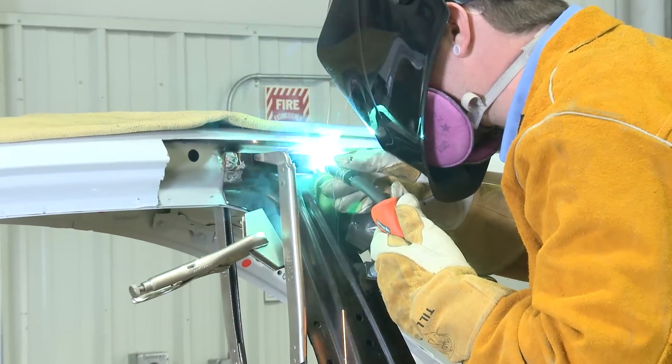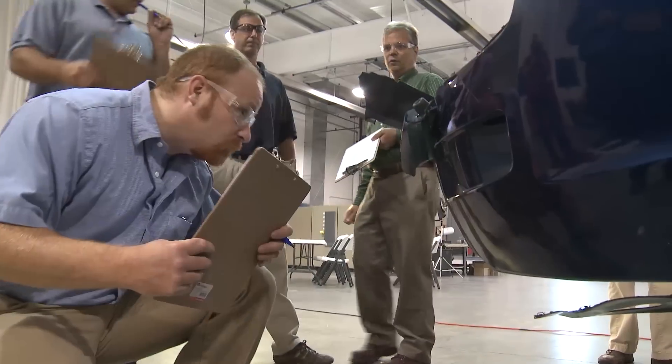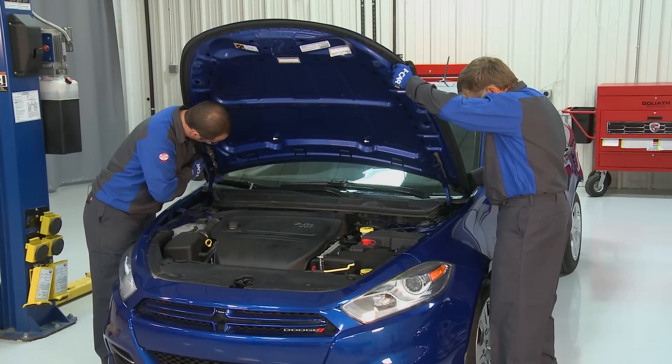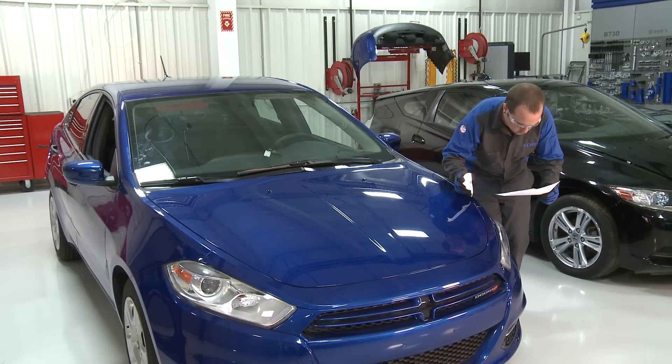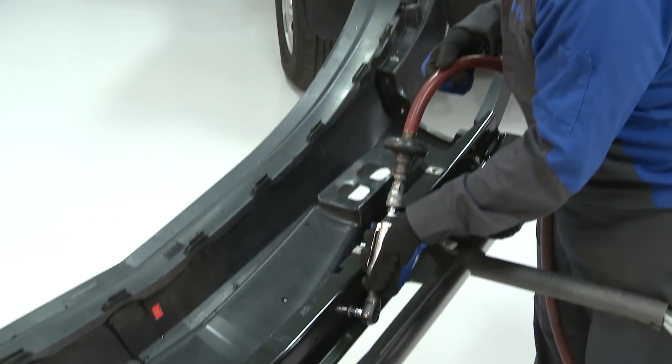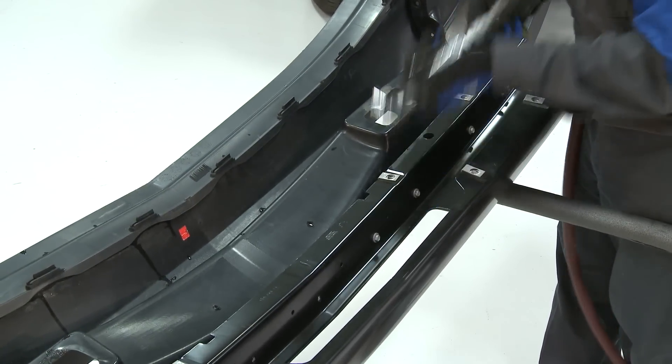Hi, I'm Sam. And I'm Marla. We're here to talk to you about what you need to know about iCar Training, the industry standard for knowledge that contributes to complete, safe, and quality repairs. iCar Training can help businesses and individuals increase performance, reduce risk, develop career opportunities, and enhance professionalism, all of which can drive real results for your business.